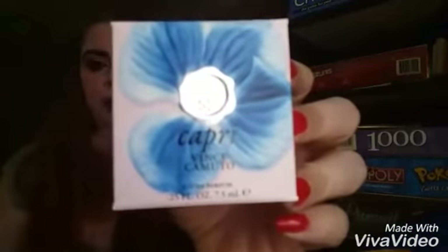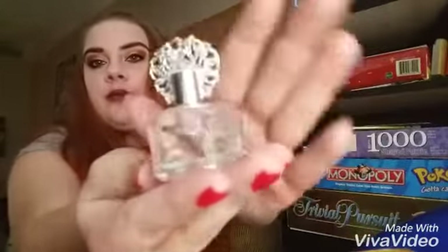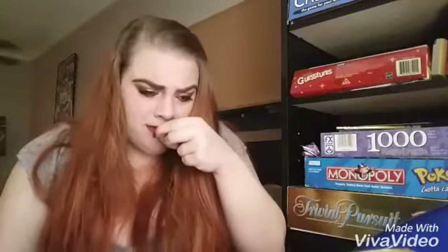So let's dig in. The first thing that I'm seeing in here is Capri by Vince Camuto. I'm not sure what this is — oh, it's a perfume. It looks like this. It kind of smells like vodka. I don't know how I feel about that. To me, it just smells like alcohol.